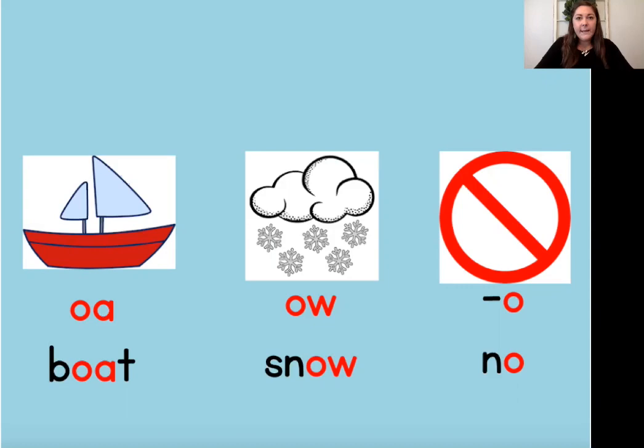The last pattern we're going to review today is consonant O. The letter O can also be used to spell the long O sound when it follows a consonant. Our keyword to help us remember consonant O is no. You can hear the long O sound at the end of the word no. When the spelling consonant O is at the end of a syllable or word, it usually stands for the sound O. This is called an open syllable.